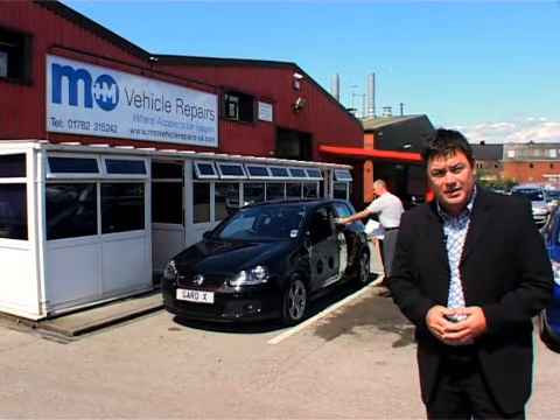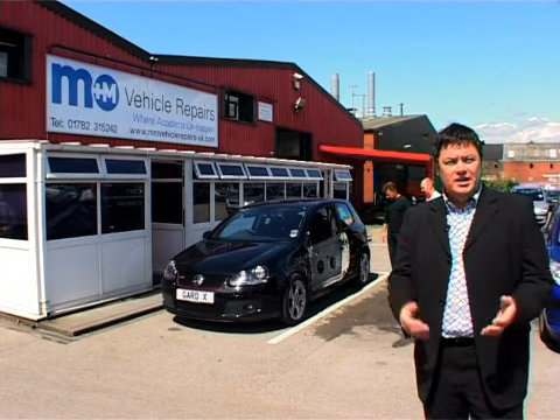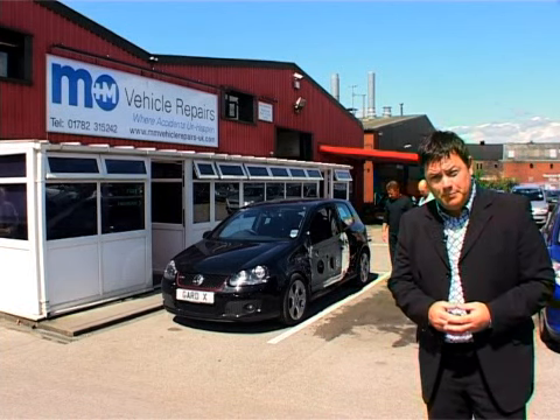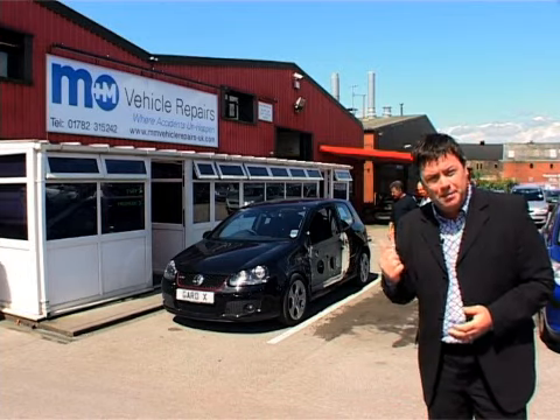There are lots of things to think about: getting the car repaired, your insurance company, and courtesy car cover. It's no wonder that many of you overlook the fact that when you bought the car, you had paid for paint and fabric protection. And by rights, the insurance company should pay to have that reapplied.